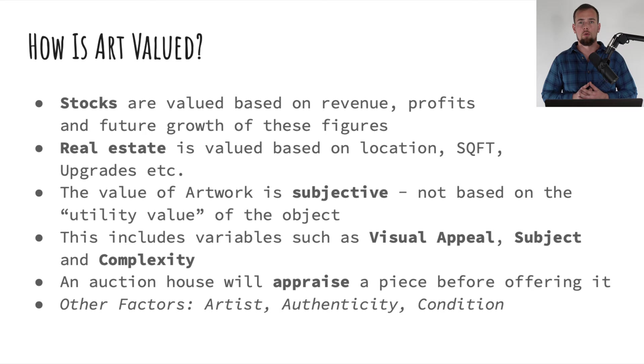With stocks and real estate, those things are valued largely based on the utility value they provide. A growth stock's utility value is the growth potential and future profits. With real estate, there's the utility value of allowing other people to occupy it for a monthly fee, or you yourself can live in your own real estate investment. Artwork doesn't have that utility value. Its valuation is determined by variables such as visual appeal, subject, and complexity, through an appraisal performed by a professional auction house.